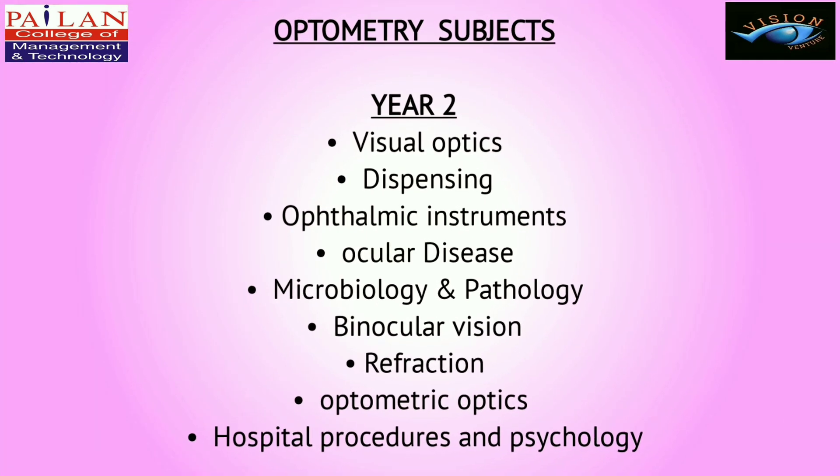In Year 2, students learn about Visual Optics, Dispensing, Ophthalmic Instruments, Ocular Disease, Microbiology and Pathology, Binocular Vision, Refraction, Optometric Optics, and Hospital Procedures and Psychology.